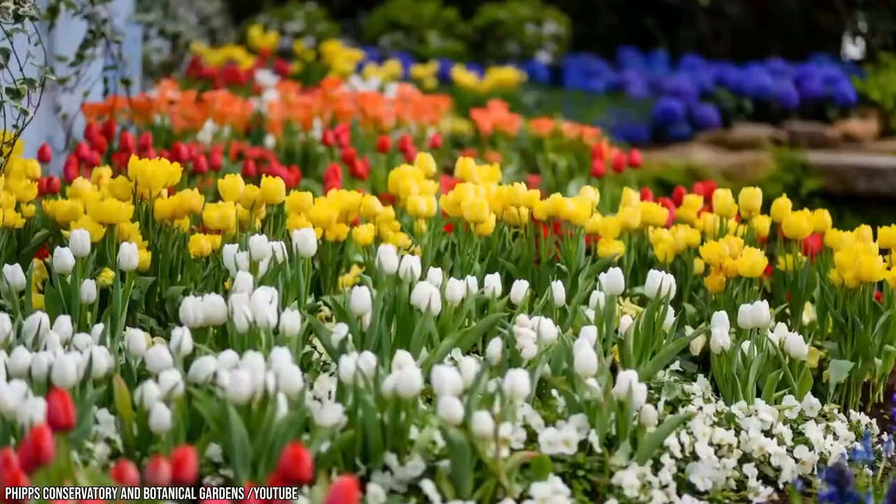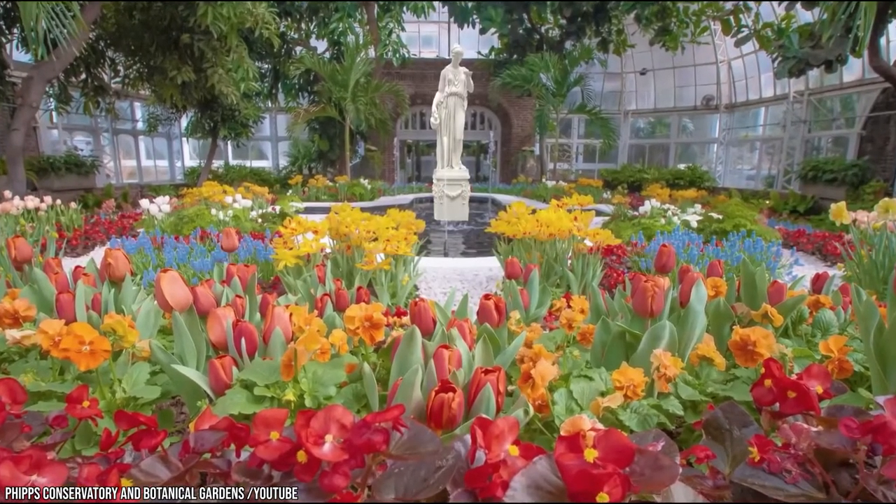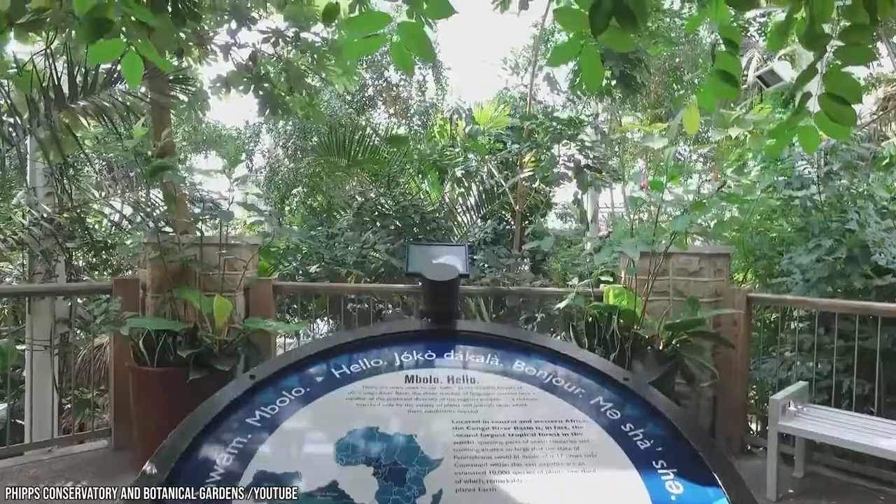Admission is $17.95 for adults and $11.95 for children, and the Conservatory is open from 9:30 to 5 every day with extended hours on Friday.